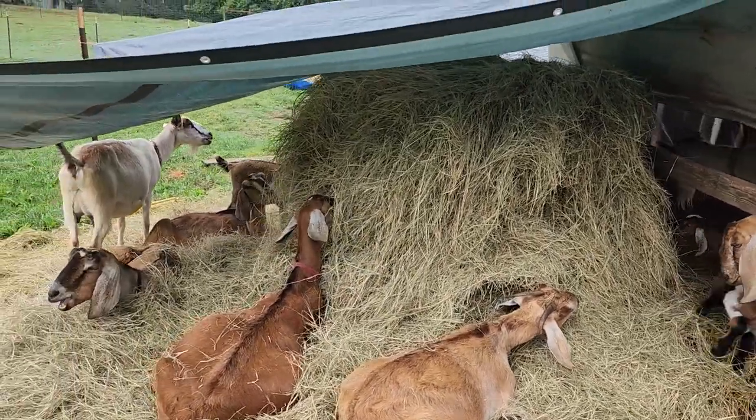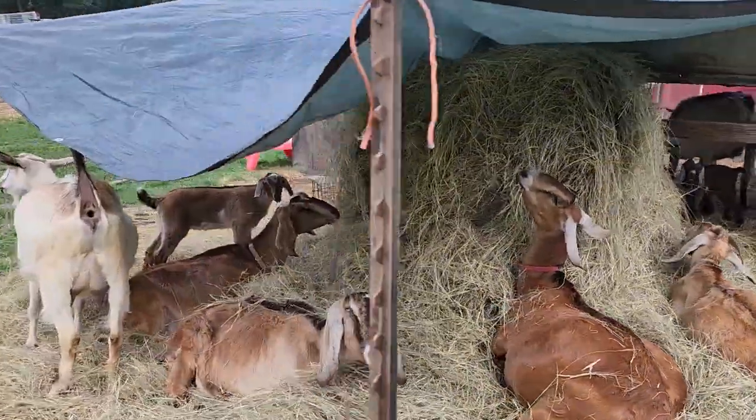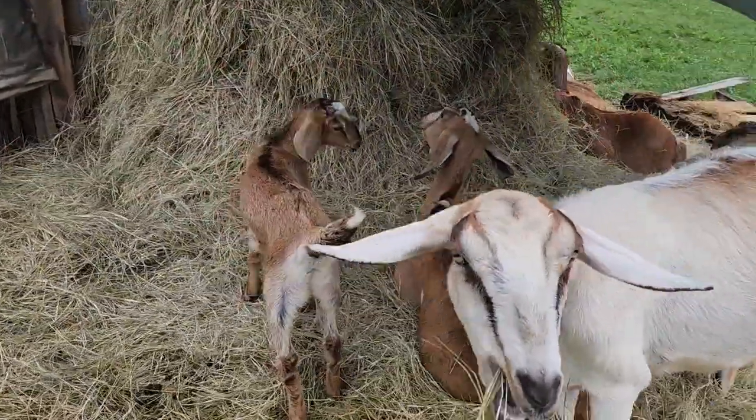I think the goats approve of the new round bale setup. What do you think? I think there's a lot of approval here.